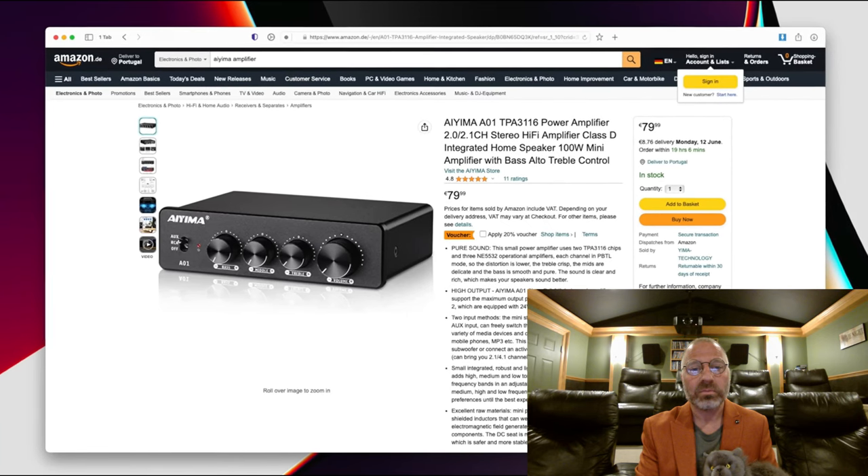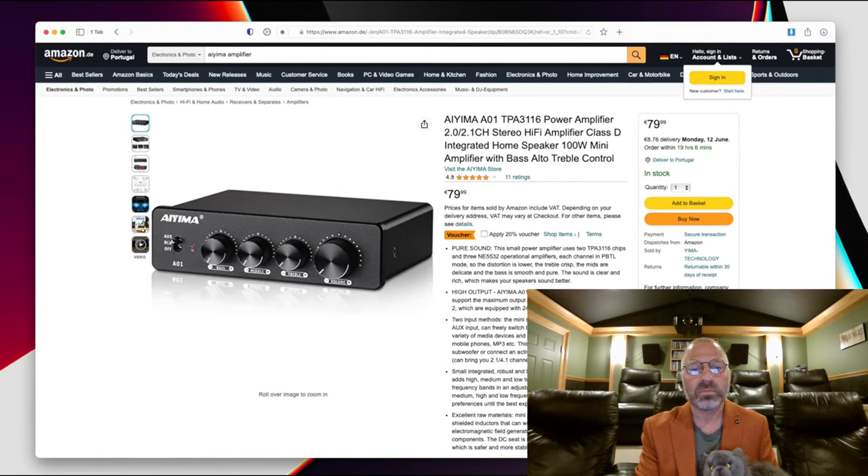He actually says: 'You tend to find brighter sounding electronics at the entry level. So if you buy one of those really cheap Class D amps from Amazon, I think it's going to be a good match for the Linton because that thing's probably going to be bright.' Who would buy a $1,500 pair of Wharfdale Lintons and then say, I'm going to buy a $79 crappy Class D digital amp off Amazon, which can't even come close to its stated wattage without distortion? He's actually recommending that as a good match for these $1,500 speakers.